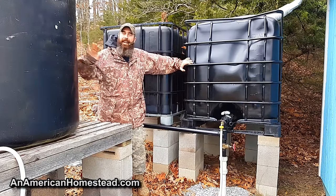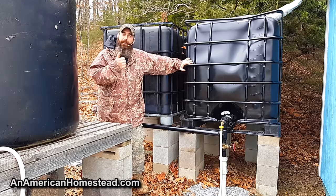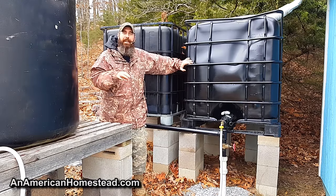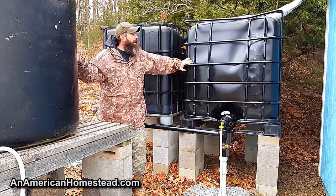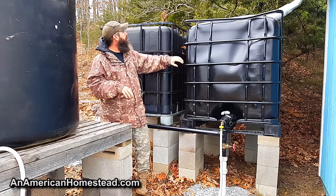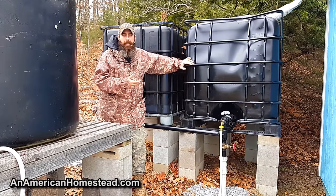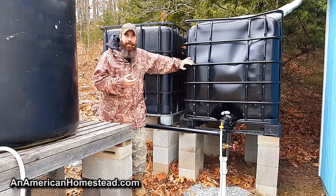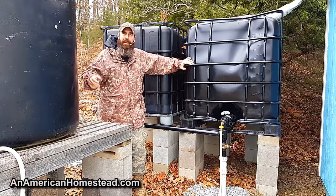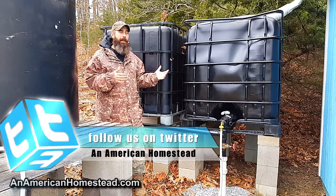One thing you notice on our homestead is we have lots of water tanks for rain catchment and for storing water, because there are just so many reasons why this could come in handy. Right now we've had a good amount of rain and most of these are pretty close to full. We're in the fall months and that's usually when the latter rains come, and in the springtime we get the early rains and they fill up the tanks. Usually by the time summer gets here we have a good amount of water.